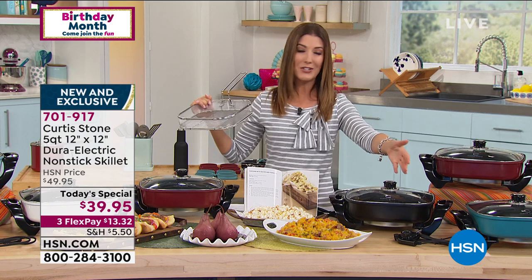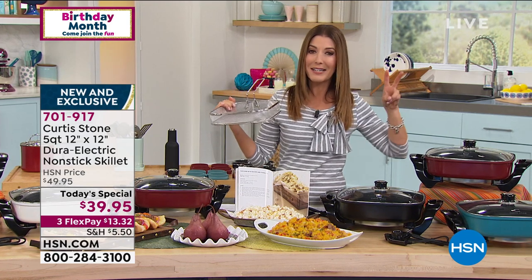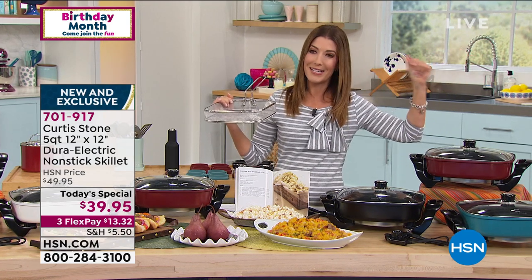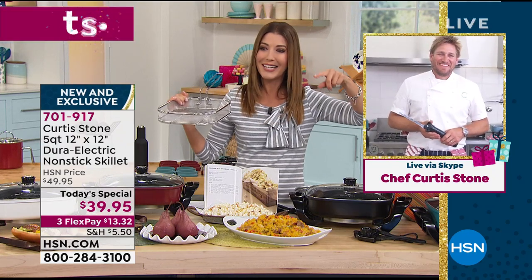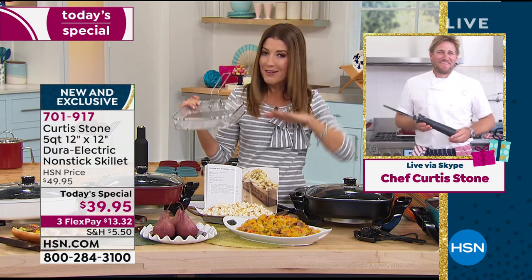Whether you're brand new to HSN or already a huge fan of Curtis Stone — like my family — Curtis, every time you're here I get a text message from someone in my family asking for help ordering. My husband loves to cook in it, and I love it because I'm on cleanup duty and there's nothing easier to clean than the DuraPan finish.